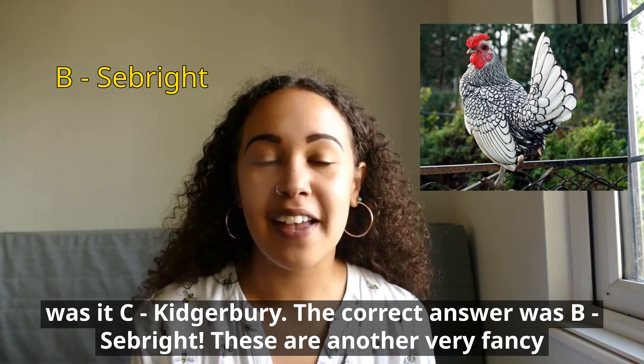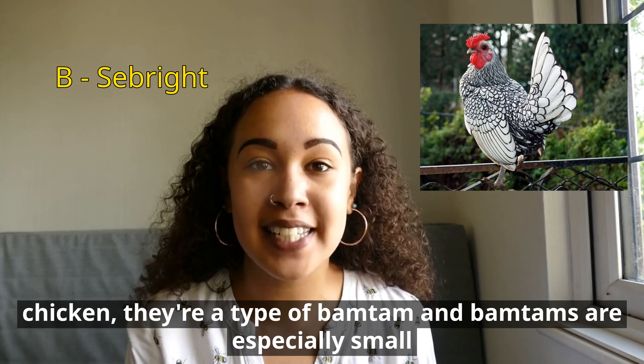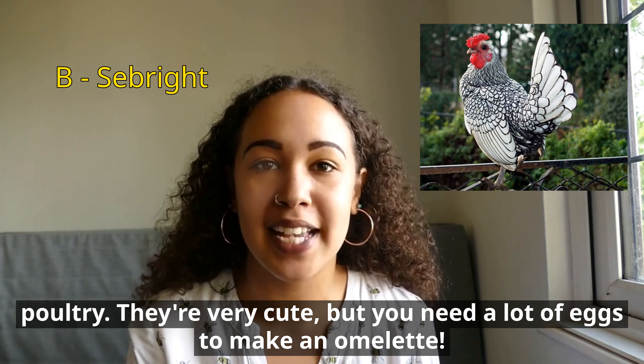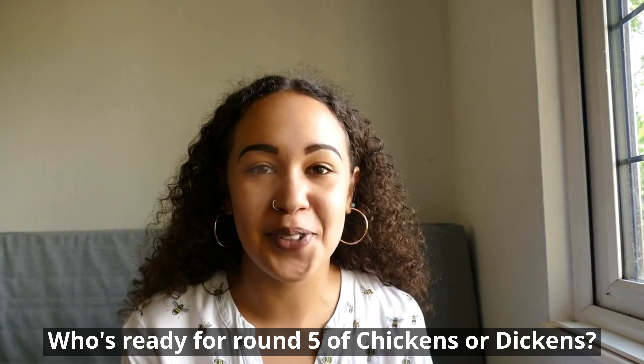These are another very fancy feathered chicken. They're a type of Bantam, and Bantams are especially small poultry. They're very cute but you need a lot of eggs to make an omelette. Who's ready for round five of Chickens or Dickens?